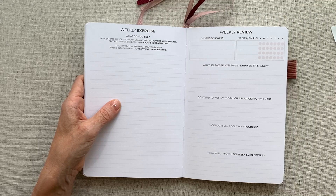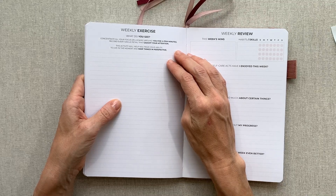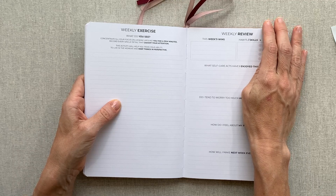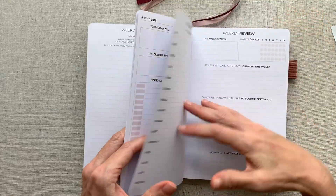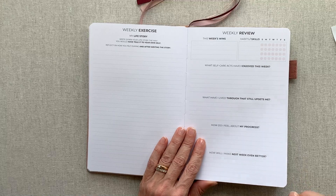If you're someone who wants to do all those things but journaling in a blank notebook just doesn't happen for you, this is so guided — it will really help you slow down, be still, and reflect. We learn so much when we reflect on our life. One exercise says 'What do you see — concentrate all your focus on looking around you for a few minutes and record every single detail that caught your attention. This will help train your ability to live in the moment.'